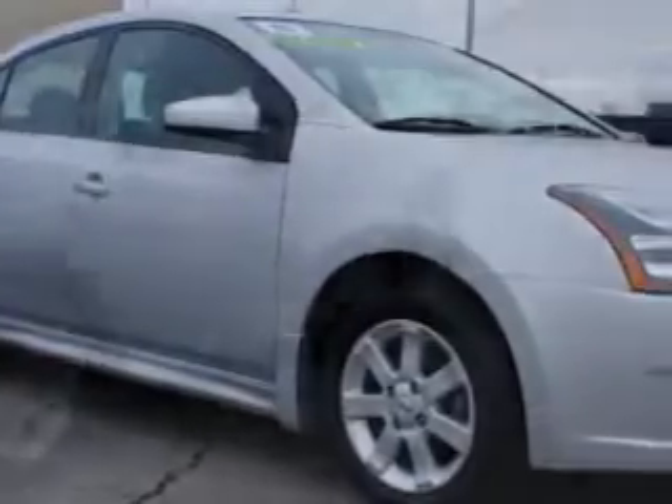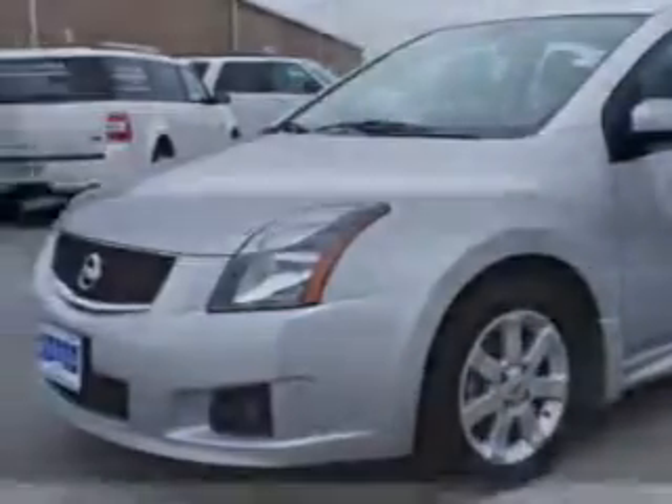Check out this 2011 Nissan Sentra SR with a 4-cylinder engine and a continuous variable transmission. You'll enjoy 34 miles to the gallon on this great car with beverage holders, side airbags, anti-lock brakes, intermittent wipers, 3-point rear seatbelts, and much more.